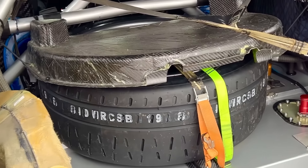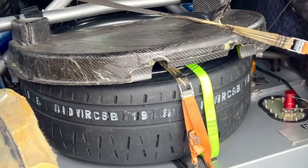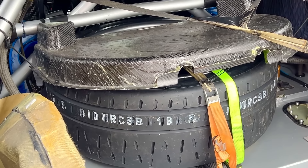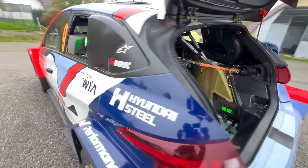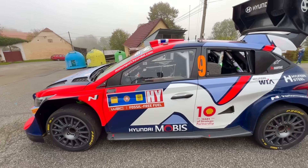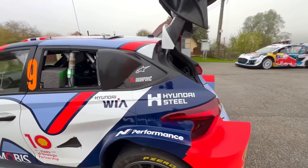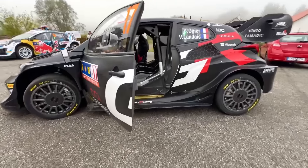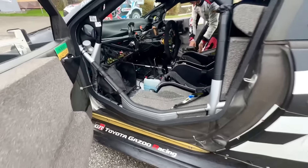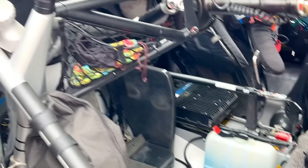Stage three this morning: Ogier was quickest, Neuville second quickest at plus 3.2, Katsuta third quickest — and absolutely beaming, he's a happy driver. Indeed, he was second quickest in the stage, third overall for Katsuta. Really good performance for him.